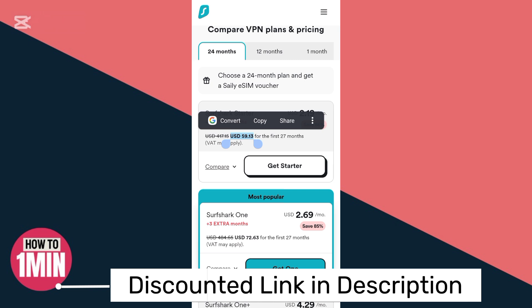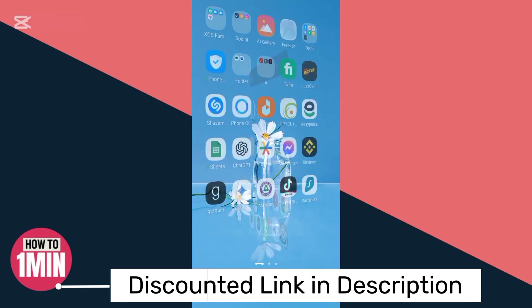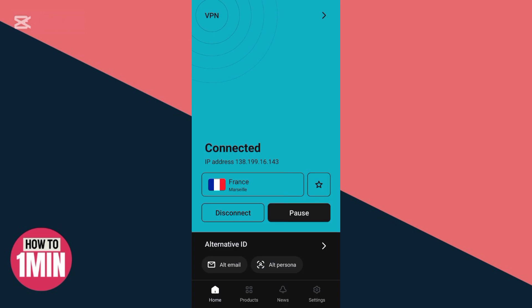If you want to get this deal, just click the link in the description of this video and grab it. After that, you can see I am over here in Surfshark. You just need to sign up.